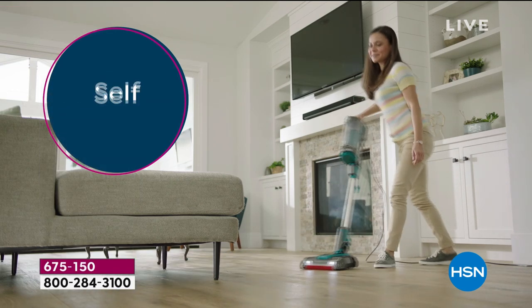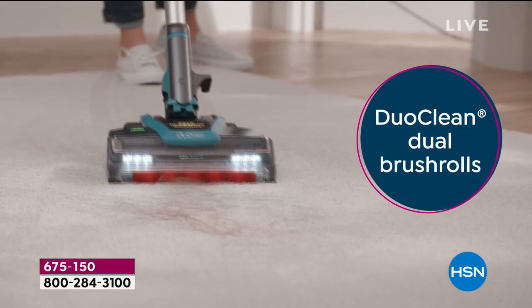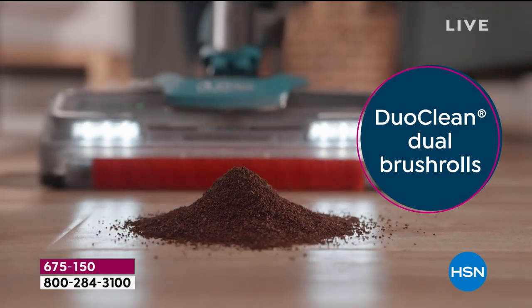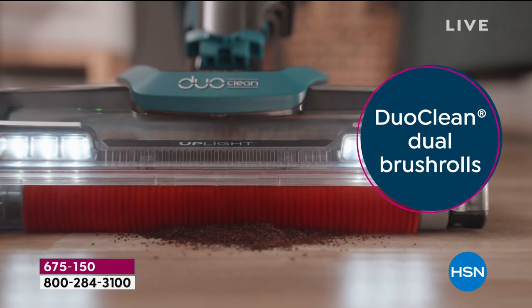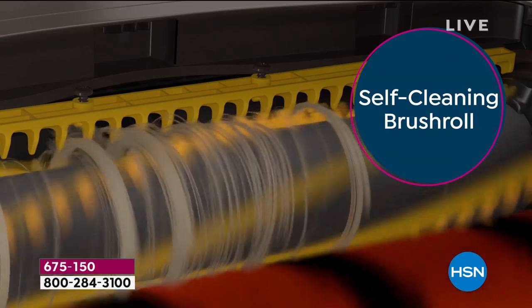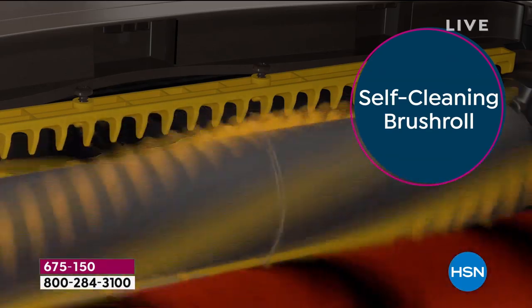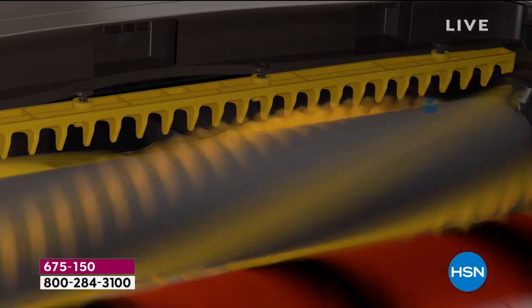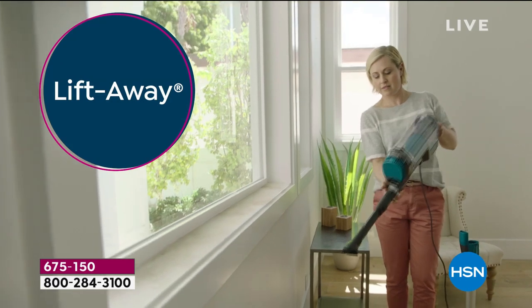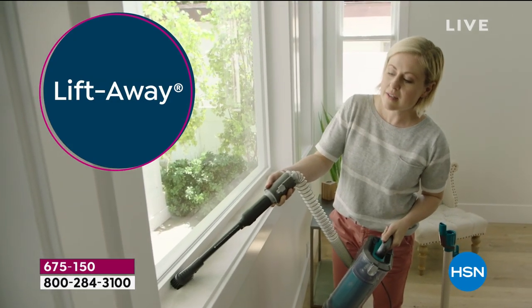Low profile — look at that. You don't have to grab the sofa, move it out of the way. That low profile lets it go underneath the coffee table, underneath chairs, underneath the couch, underneath your favorite recliner. So let's go back to the self-cleaning brush roll, because this is a game changer for you and me. The guys love it when we keep coming back to that, because you know they have to cut the hair out every single time.